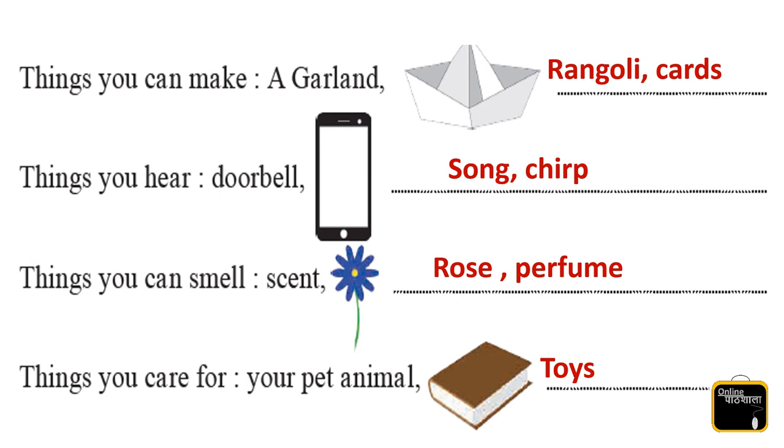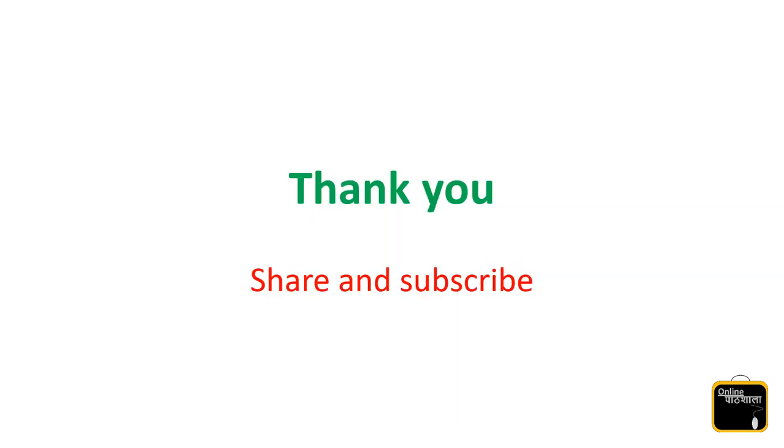I hope kids you understand this lesson. The lesson is very small. Thank you so much kids for watching. Please share and subscribe.